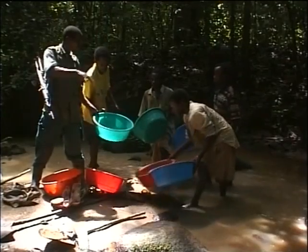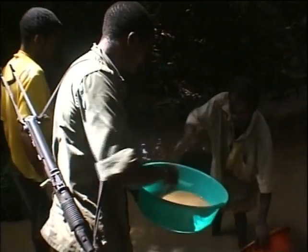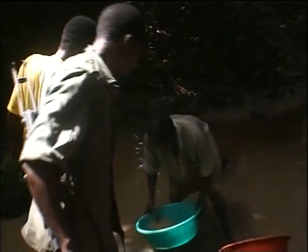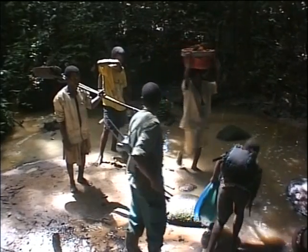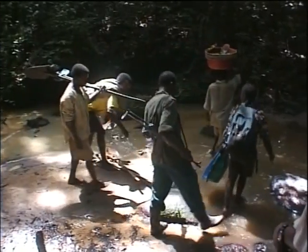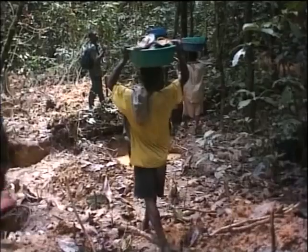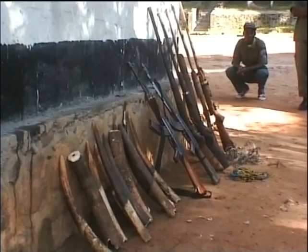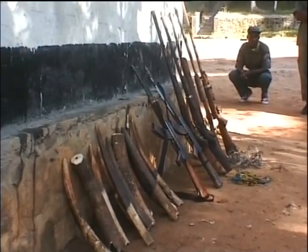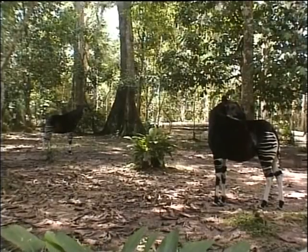Further on, a patrol finds a group of miners quietly at work — local farmers hoping for quick riches. Caught by the guards, their equipment is confiscated and they're led off to jail at the wildlife reserve headquarters. According to the rangers, the patrols are helping to curb the destruction of the huge forest. Another ranger shows off a small cage of weapons and recovered tusks, a sure sign that they're slowly succeeding.